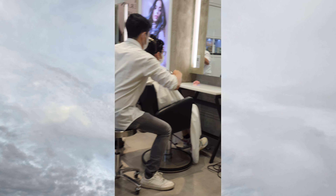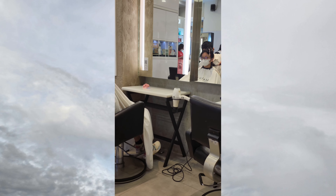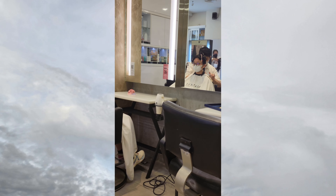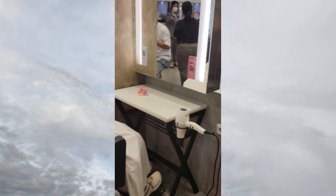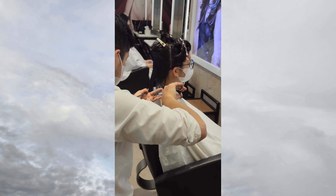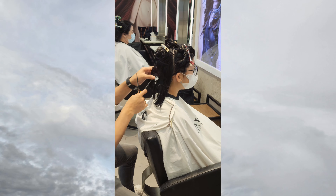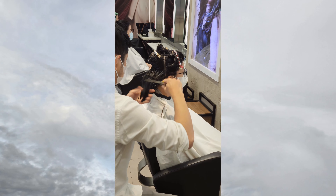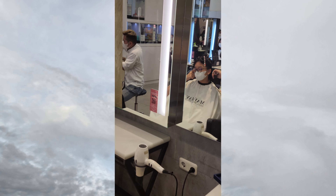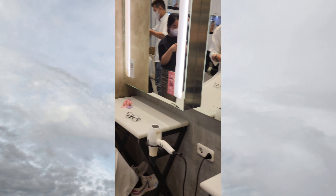As you guys can see, I cut my hair and I'm going to donate it. I found a place where I can donate it, and I'm just so happy with how it turned out — really, really proud of it. My hair feels so much lighter, and it has been two years in the making, since 2020.